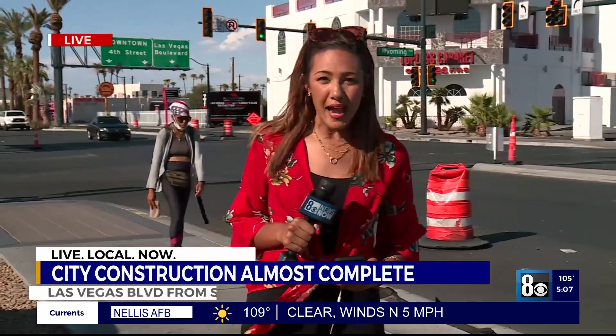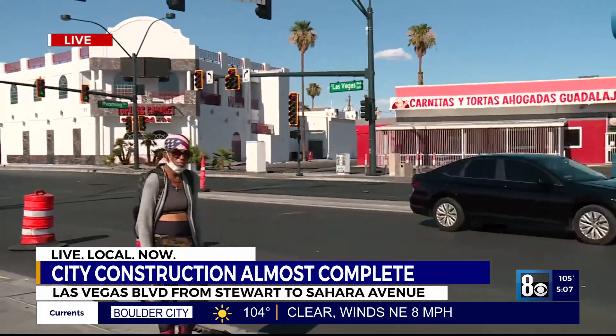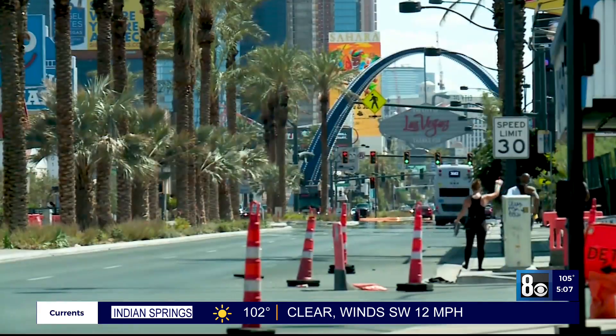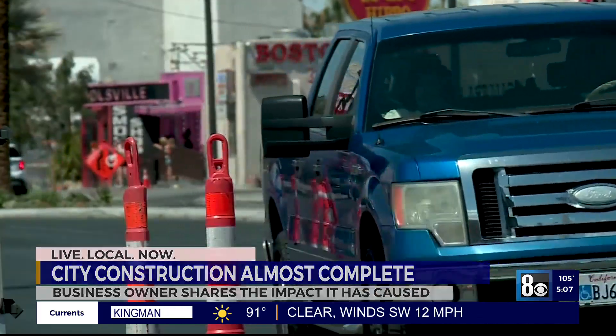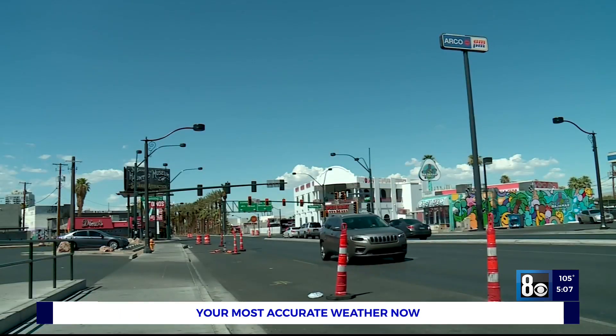According to the city, construction here on Las Vegas Boulevard is about 80% complete. The construction project has been years in the making, and its focus is on improving the 2.5-mile stretch from Stewart to Sahara Avenue. That includes roads near Fremont Street all the way to the Strip.